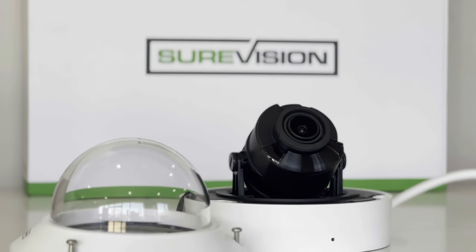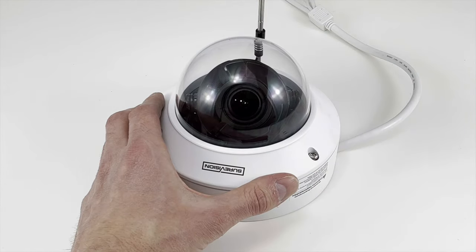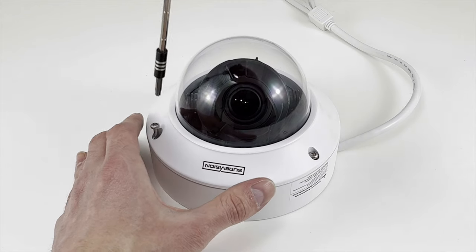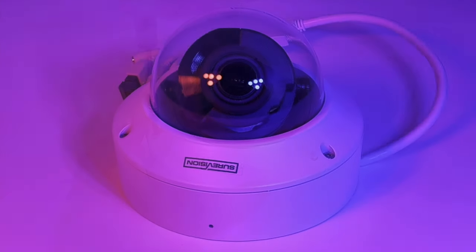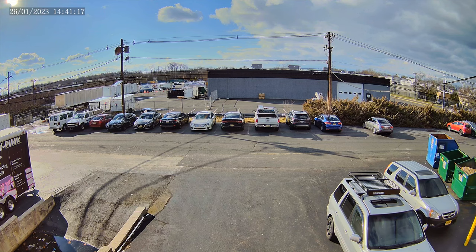Our SV-DV8N is a professional-grade camera that offers a 2.8-12mm motorized adjustable lens with autofocus. Since this is a professional-grade camera, you'll see that these cameras are used a lot in commercial applications. They tend to be a little bit more expensive than your standard wide-angle cameras, but they also deliver superior performance.